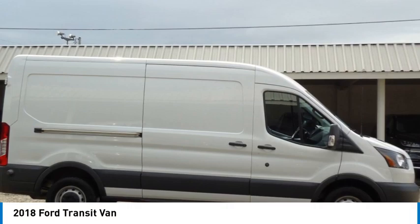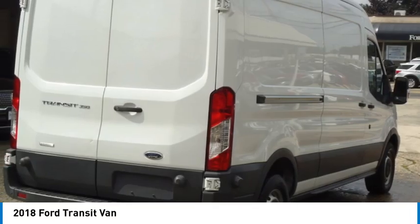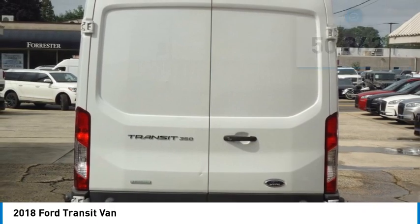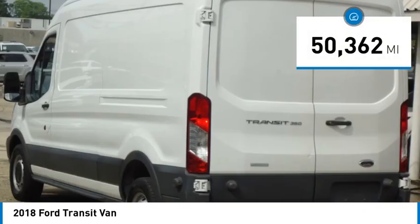Take a ride in the 2018 Transit Connect. Ford Transit — the right size, the whole world round. This vehicle has less than 55,000 miles.